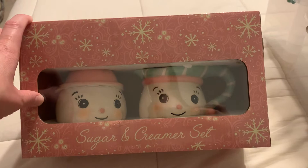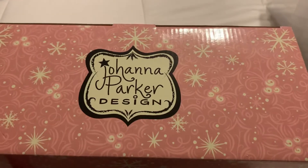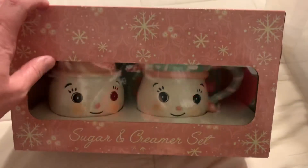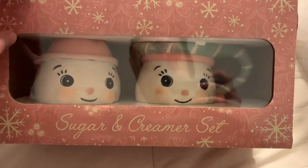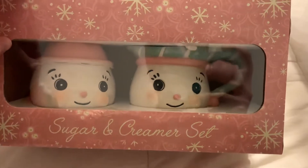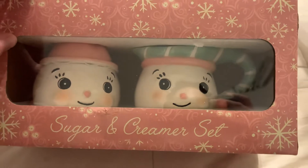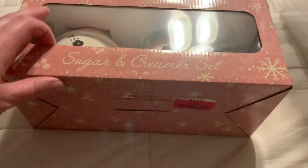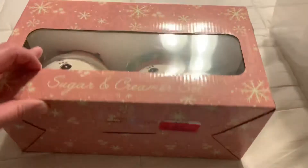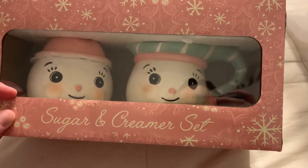So I wanted to get on here and just show you what I've picked up. This was from TJ Maxx — right here is Joanna Parker. I absolutely love her, I think she's fantastic, and I just have so much fun finding her pieces. These right here were perfection — they're not mugs, they're a sugar and creamer set, but I absolutely adore them. Look at those little snowman faces!